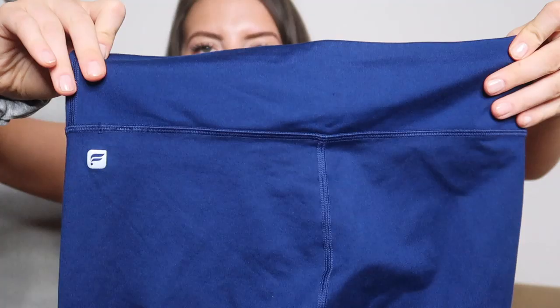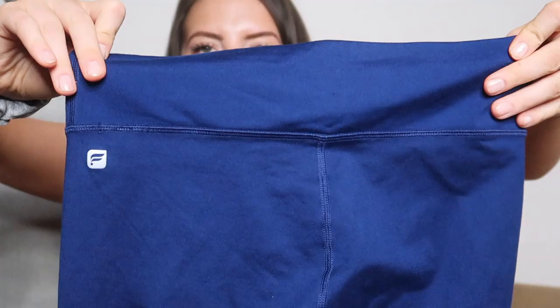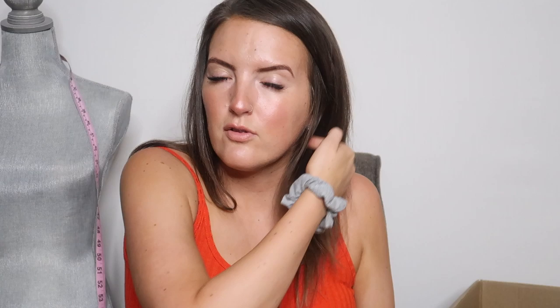A lot of times the tag will be cut out of these because it's like a long tag, kind of like Lululemon's tag, so most people cut it out. But you can go off the measurements on the website to figure out the sizing. These are full length and their sizing is small, medium, large — a little easier to estimate than two, four, six like Lululemon does.